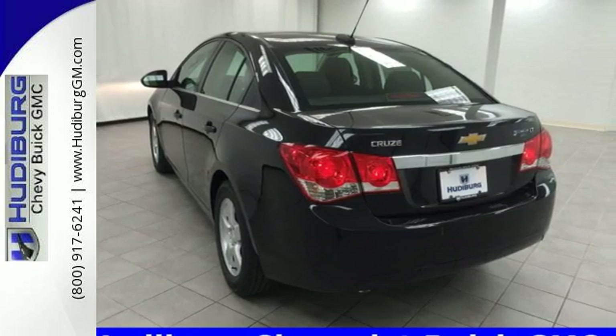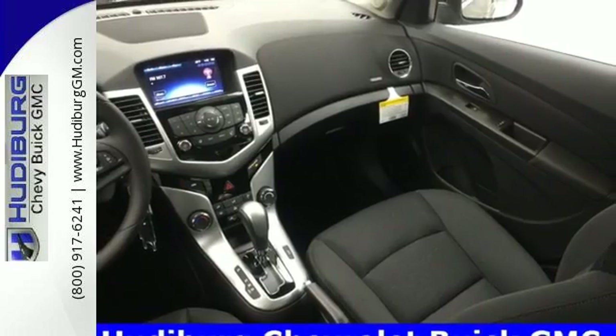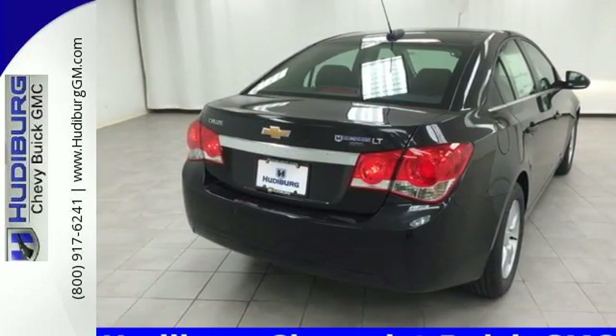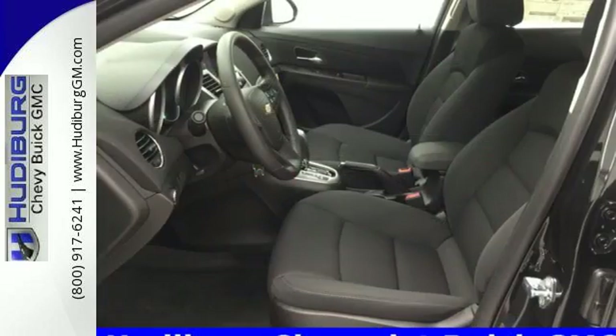Oohs and ahs from the back seat will tickle your ears and serve as a happy reminder that this sedan offers more for you and your passengers. You'll also enjoy the convenience of a multifunction steering wheel, auxiliary audio input and keyless entry.